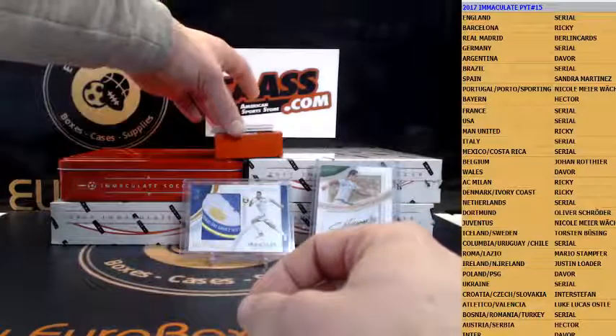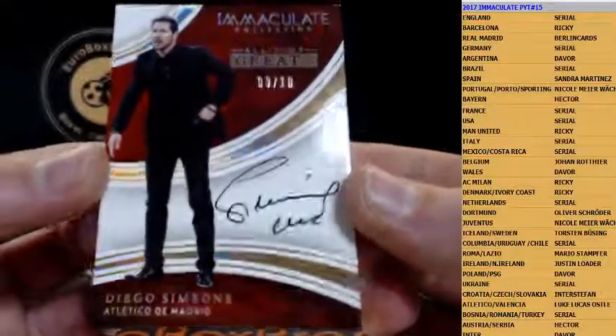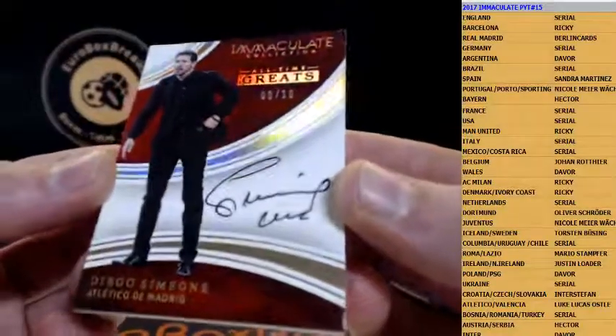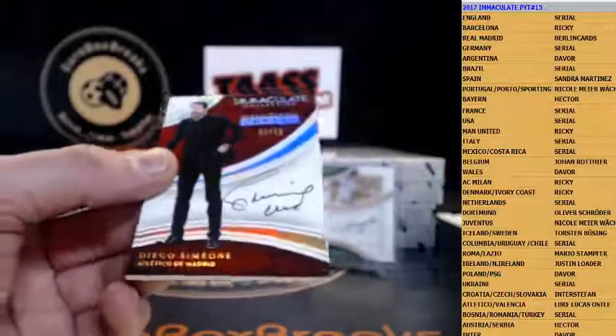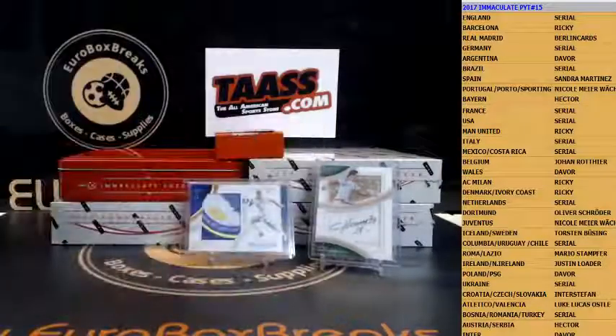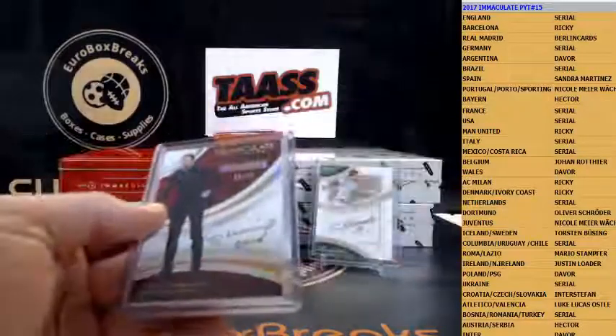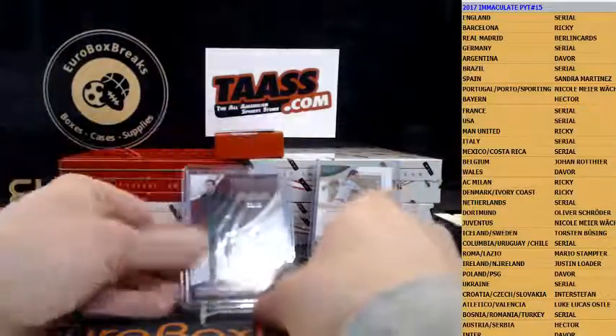We got a coach coming — how about Diego Simeone for Atletico Madrid, 9 out of 10. That is a nice hit for Luke — first-time joiner hitting big here. Very nice. Congrats Luke, very nice card with Diego Simeone.